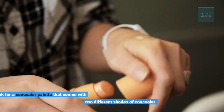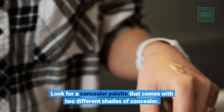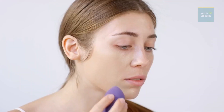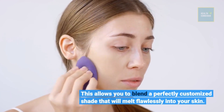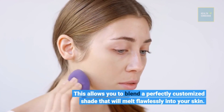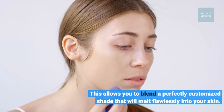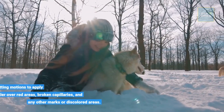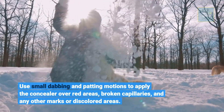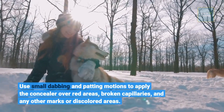Look for a concealer palette that comes with two different shades of concealer. This allows you to blend a perfectly customized shade that will melt flawlessly into your skin. Use small dabbing and patting motions to apply the concealer over red areas, broken capillaries, and any other marks or discolored areas.